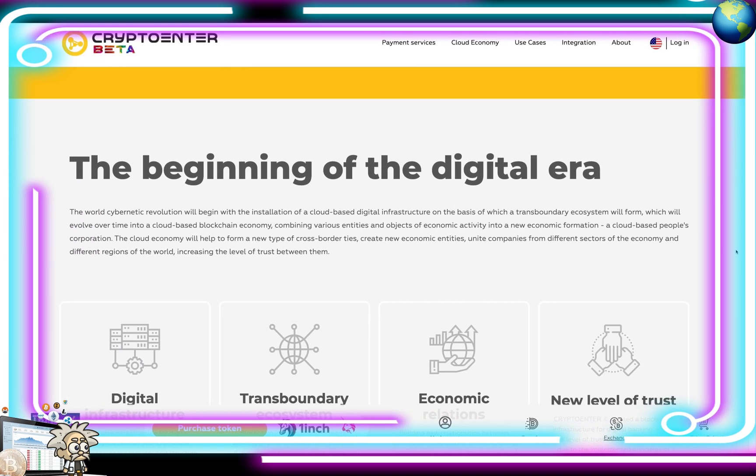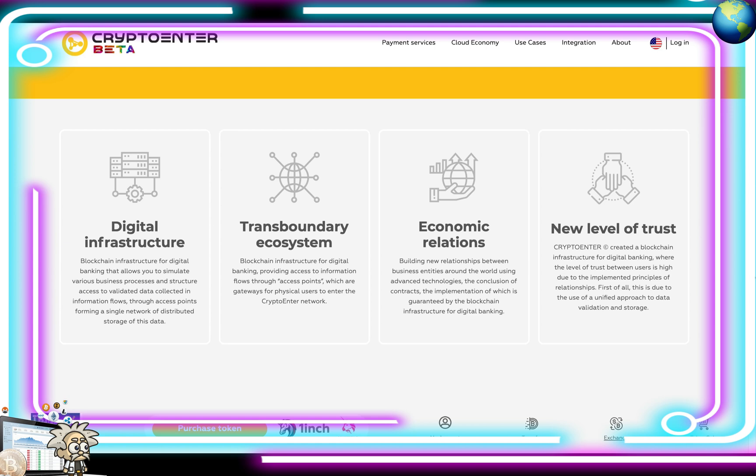The beginning of the digital era — the world cybernetic revolution will begin with the installation of a cloud-based digital infrastructure, on the basis of which a transboundary ecosystem will form, evolving over time into a cloud-based blockchain economy combining various entities and objects of economic activity into a new economic formation: a cloud-based people's cooperation. The cloud economy will help form new cross-border ties, create new economic entities, and unite companies from different sectors and regions of the world, increasing trust between them. Digital blockchain infrastructure for banking allows simulating various business processes and structuring access to validated data collected through access points.